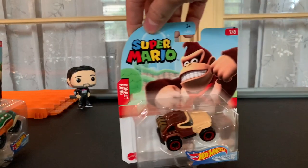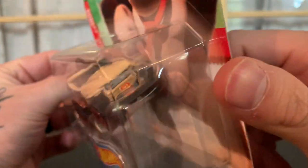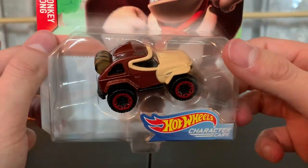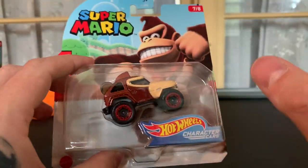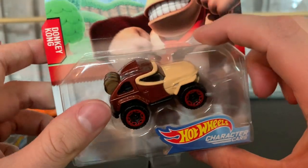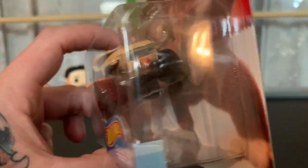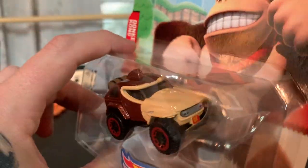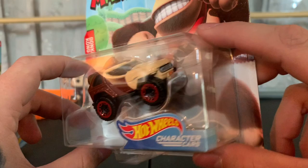Next up, you have DK — Donkey Kong. Donkey Kong is definitely more of a Jeep-style vehicle, and I love it. Of course, it does have the infamous barrel on the back that he likes to throw at people. The brown and tan are really well done. The beadlocks are definitely more of a red, but they did that to match his tie, it looks like — they did really well with that. Of course, you got DK right there on the bumper, and his pompadour right there on top. Got the brake light decos. Really well done. Donkey Kong.